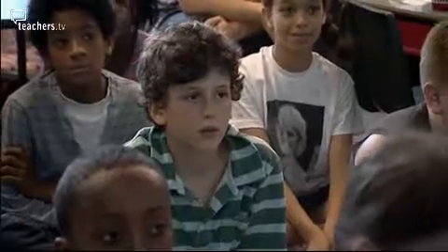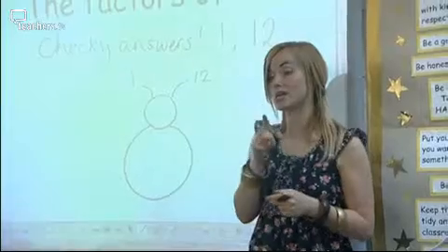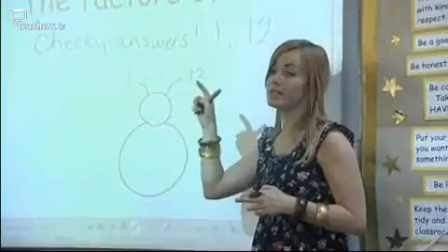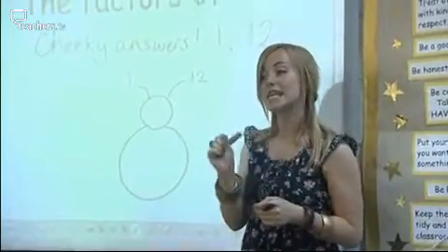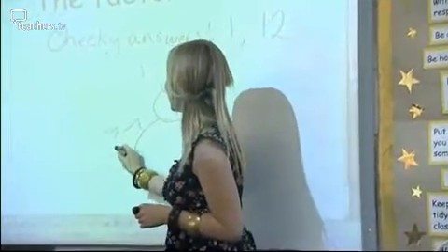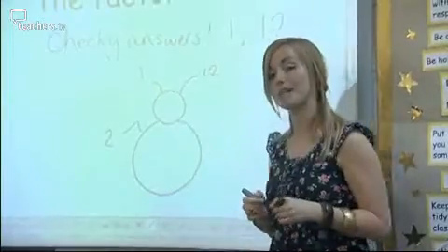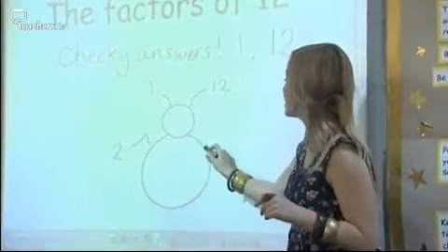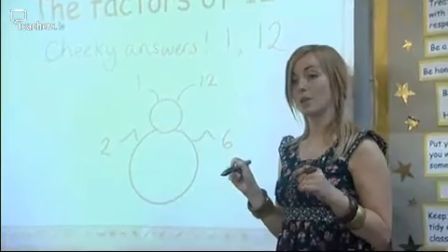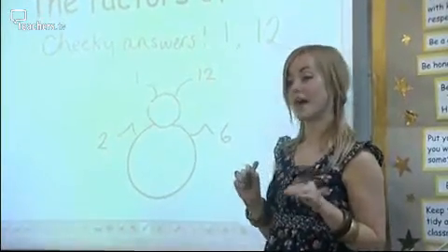Now we need to give this factor bug some legs so that it can move. We're going to think of the other factors that fit into 12, starting from the lowest numbers. After 1, what's the next number that fits into 12 perfectly? 2. So we're going to put 2 here. 2 fits into 12 how many times? 6 times. Absolutely. 2 times 6 is 12. So the 6 is the other leg — we think about factors in pairs.